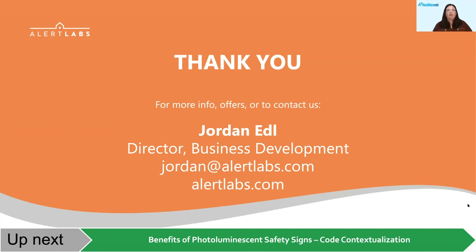We'll give it another minute to see if anyone else has any questions. Any final thoughts you'd like to leave with the audience, Jordan? Thank you everybody for attending. If anybody has any questions, my email is here and our website as well. Please reach out if anybody has any further questions or would like to discuss deployment at one of their assets. Thank you.